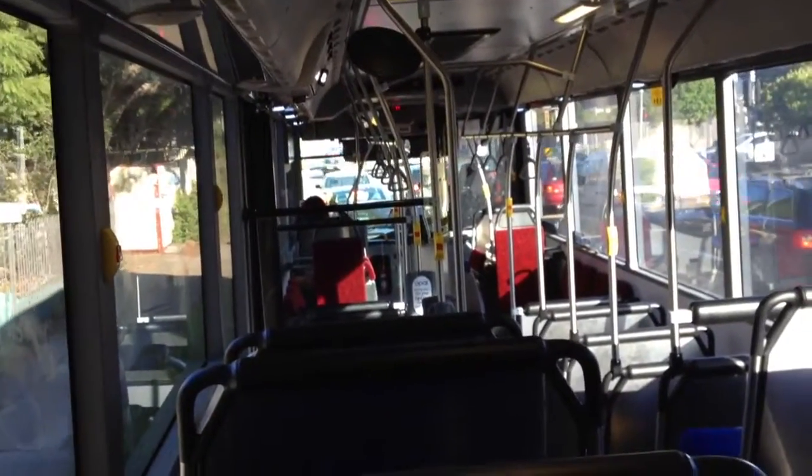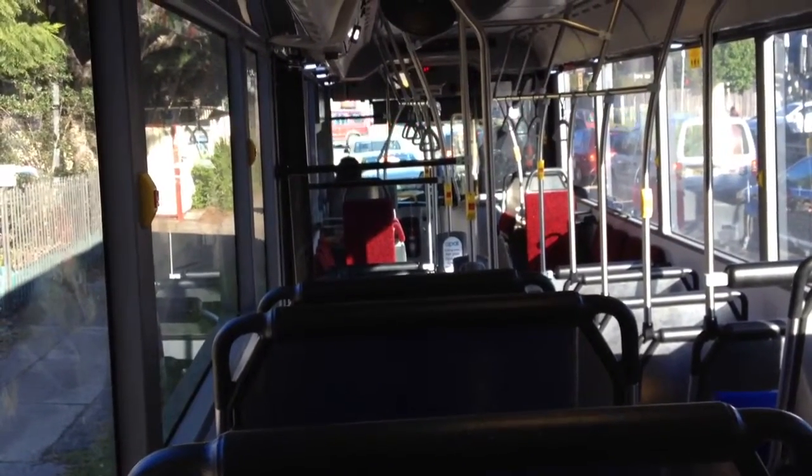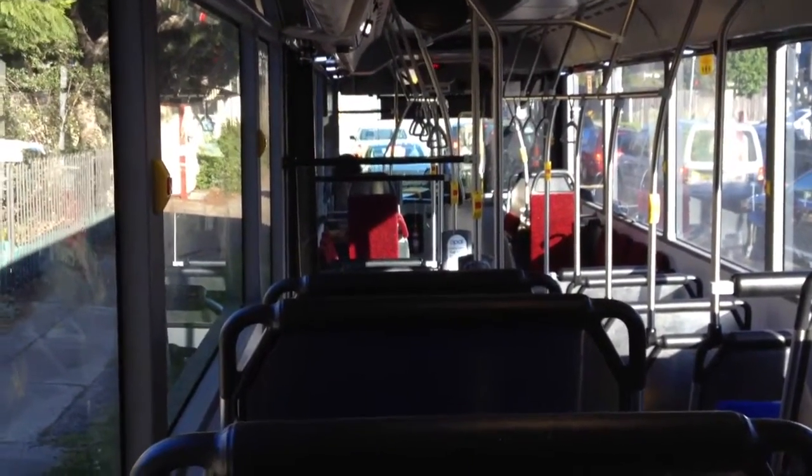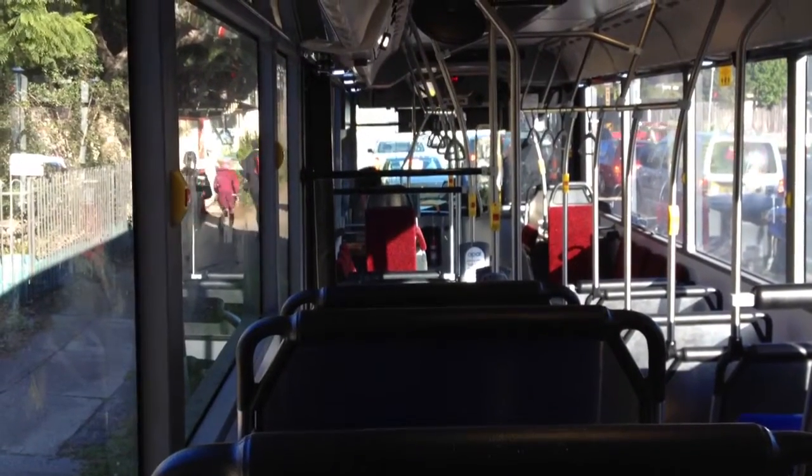What's going on guys? Phil here from the Sydney Trains Blogs channel. I'm just on Route 630 on Hills Bus, bus 5378. I got on at Epping and I'll be getting off at Blacktown. So I thought I'd just film some of the trip.